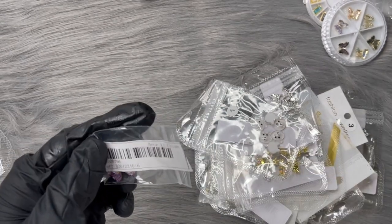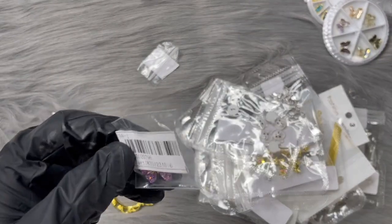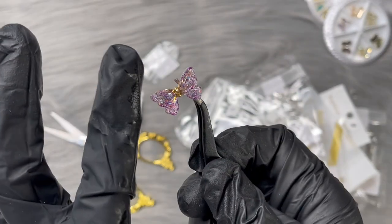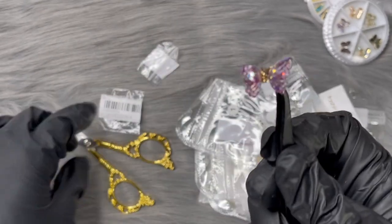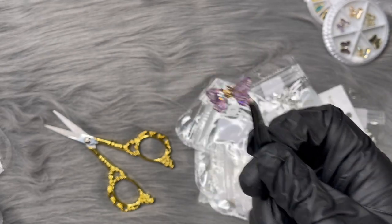The big butterflies are a dollar each - let me show you guys. They actually have a little flap so they're super cute. I don't remember how many I ordered of these but they're so nice.